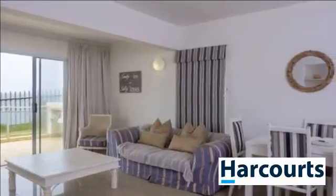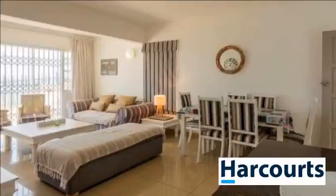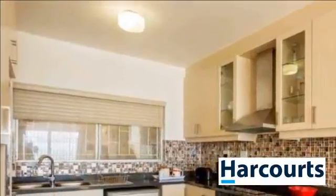Do not let this opportunity slip through your fingers to live the life you deserve. Just five kilometers to the north of Ballito and set above the ocean on the beautiful Dolphin Coast is Shakas Rock, a small residential area.